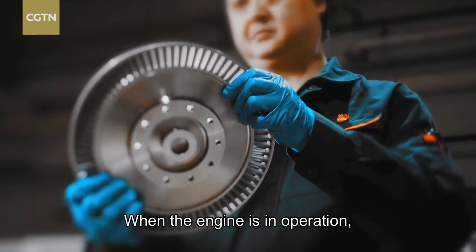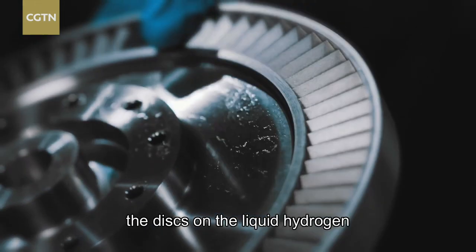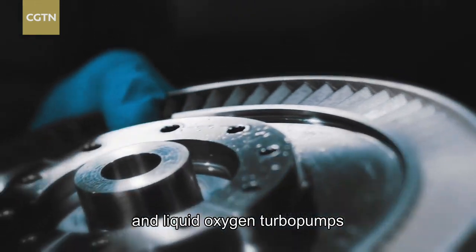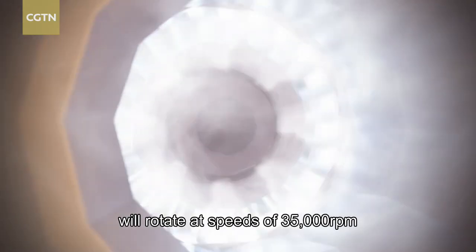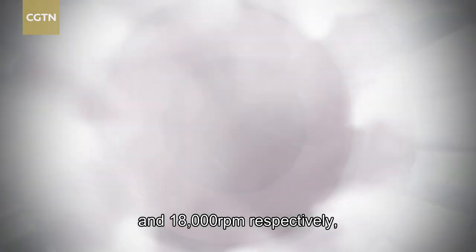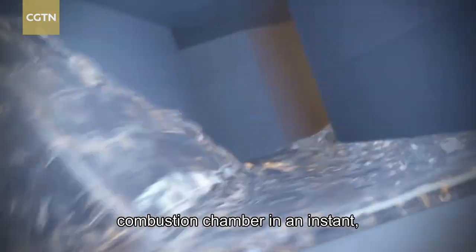When the engine is in operation, the discs on the liquid hydrogen and liquid oxygen turbo pumps will rotate at speeds of 35,000 rpm and 18,000 rpm respectively, pumping both into the engine's combustion chamber in an instant, creating enough combustion to achieve thrust.